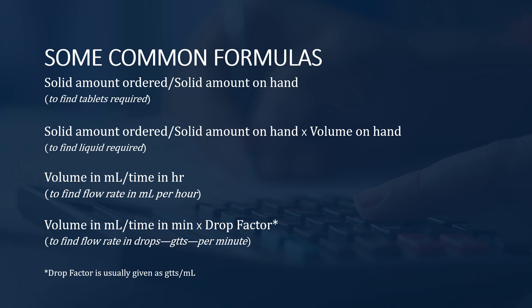Now let's look at common formulas. For the number of tablets required: amount ordered divided by amount on hand. For liquid medications: amount ordered divided by amount on hand, times the volume on hand. For flow rate in milliliters per hour: volume in milliliters divided by time in hours. For flow rate in drops per minute: volume in milliliters divided by time in minutes, times the drop factor. Keep those keywords in mind — tablets, liquid, flow rate — to help pick the right formula.